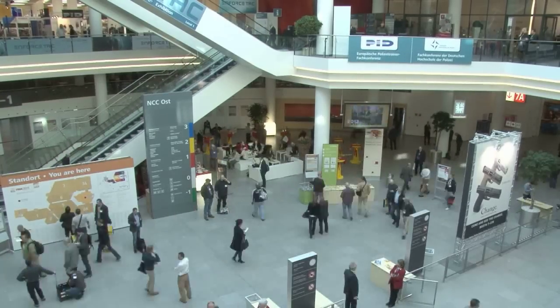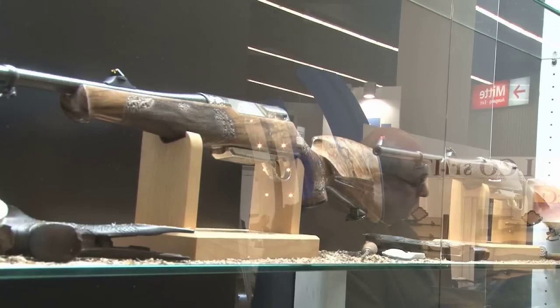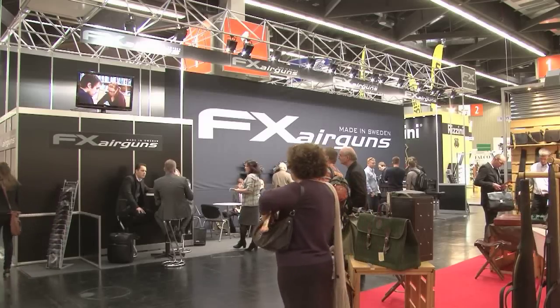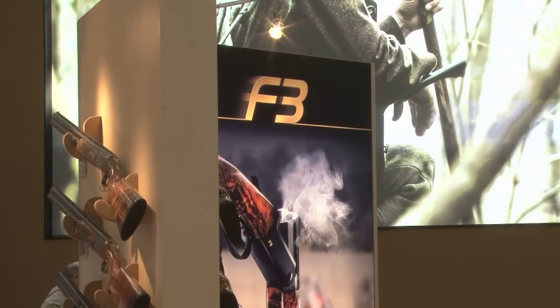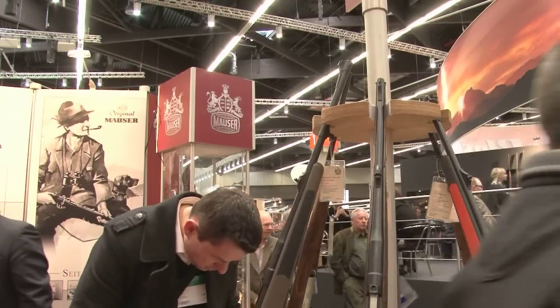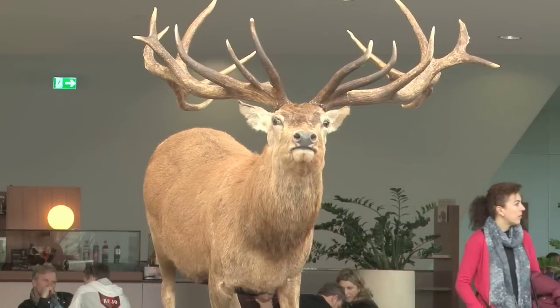It's the big one - IWA. There are people in the gun trade who spend all year planning for it. It's where the world's shooting industry comes together. Not as flash as the Shot Show, not as posh as the CLA Game Fair. It is Cape Canaveral for European gun, scope and ammunition manufacturers - a launch platform for kit.